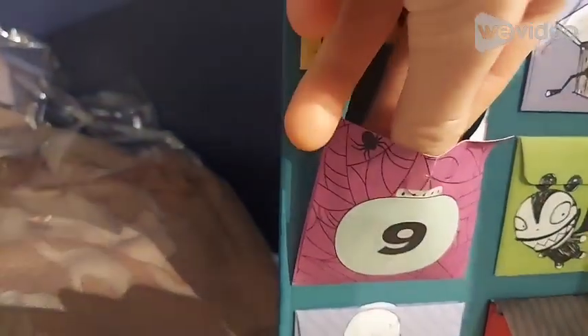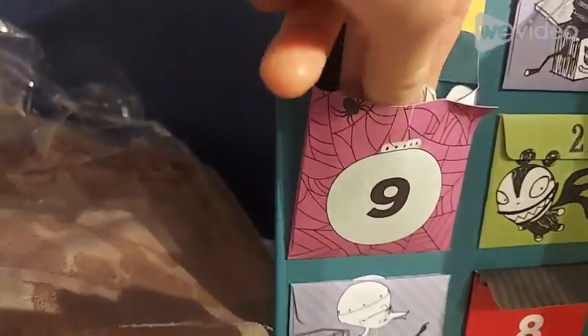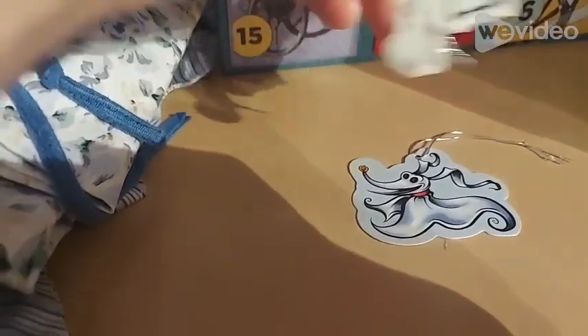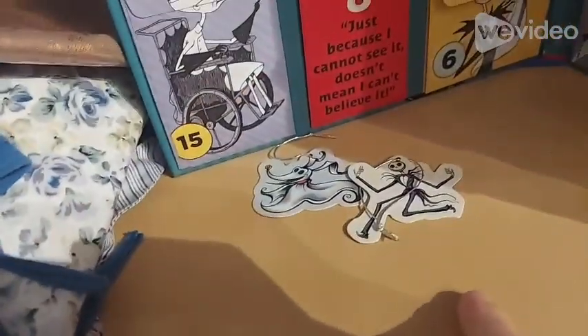Day number 9 is right here, so let's see what's inside. Oh yeah, that's huge. We got more ornaments to put on my tree.